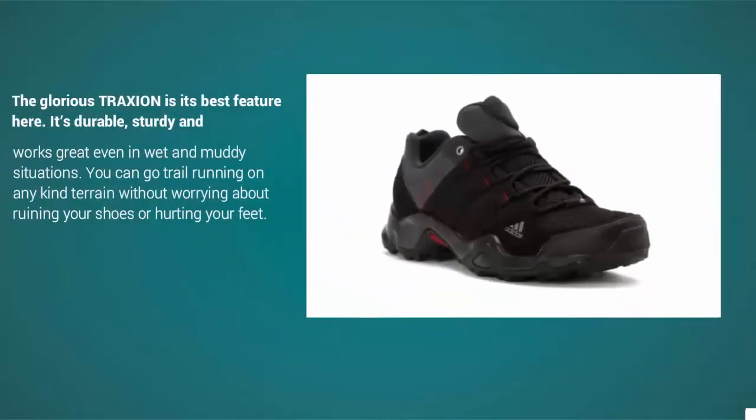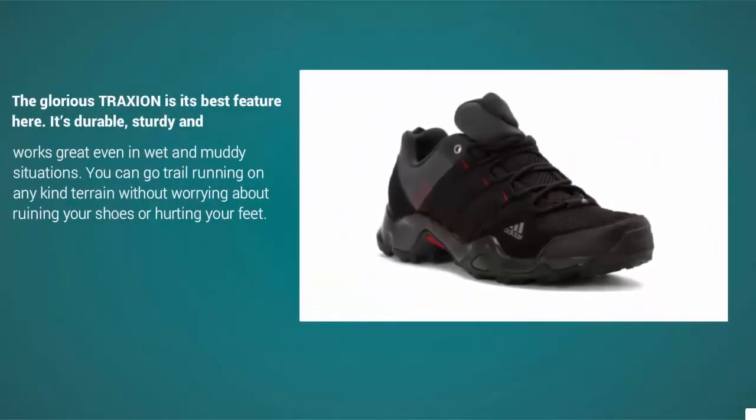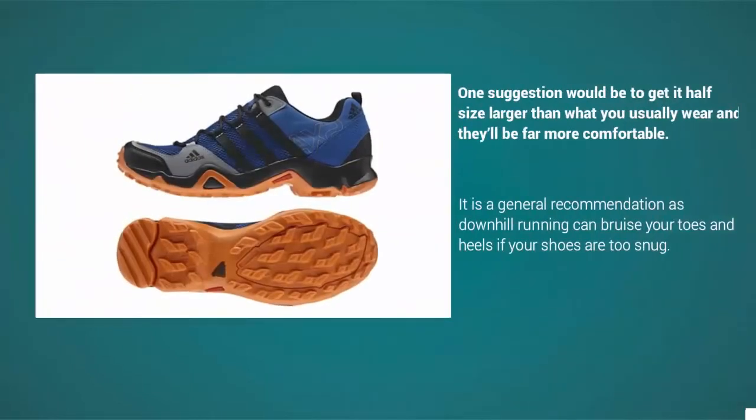At number two, this is a great pair of shoes — they look great, offer a lot of traction and grip on the trail, and have a solid build. The glorious traction is its best feature: it's durable, sturdy, and works great even in wet and muddy situations. You can go trail running on any kind of terrain without worrying about ruining your shoes or hurting your feet.